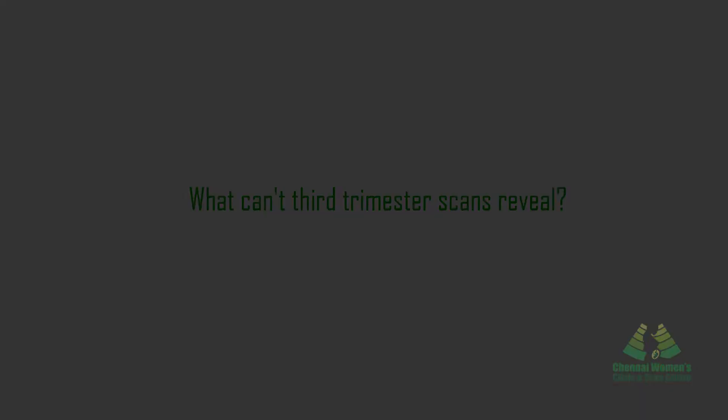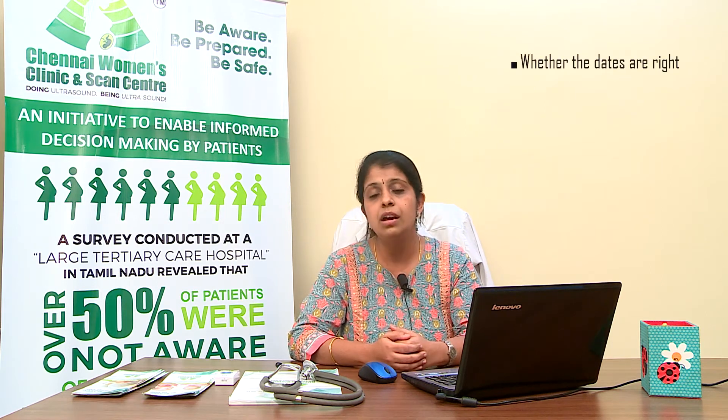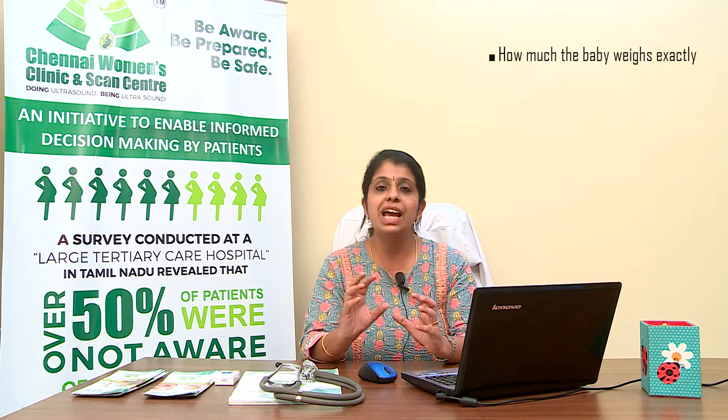A growth scan cannot be used to correct or ascertain the expected date of delivery. The date of delivery should be confirmed as early as the first three months, or at most by the fourth or fifth month, because in the third trimester the baby's weight and growth increases significantly. The weight we report in a growth scan is approximate, with a margin of plus or minus 200 grams, because as the head enlarges and descends into the mother's pelvis, the head circumference can vary considerably.